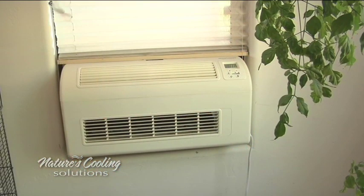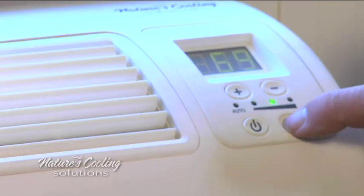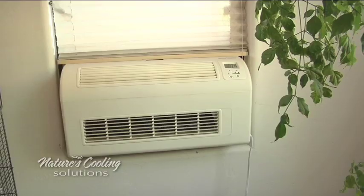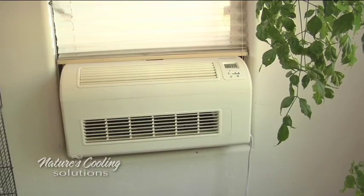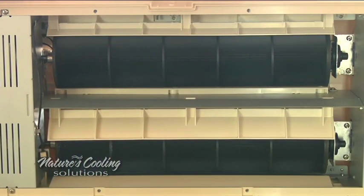EcoBreeze provides the same low-cost fresh air ventilation cooling in a completely new way. The result is reduced fan noise, convenient operation, lower installation costs, and improved comfort. EcoBreeze is designed to cool rooms individually rather than the whole house. The lower airflow and the use of tangential fans makes EcoBreeze significantly quieter than a whole house fan.